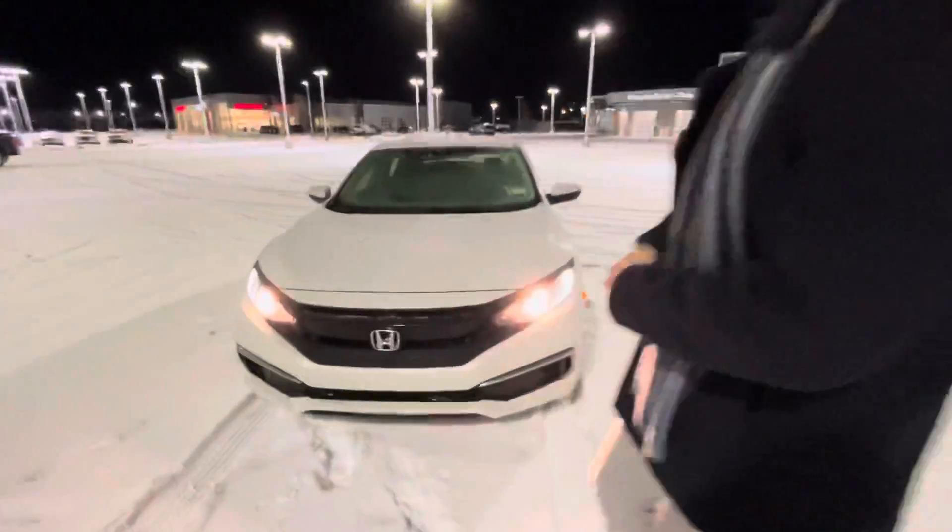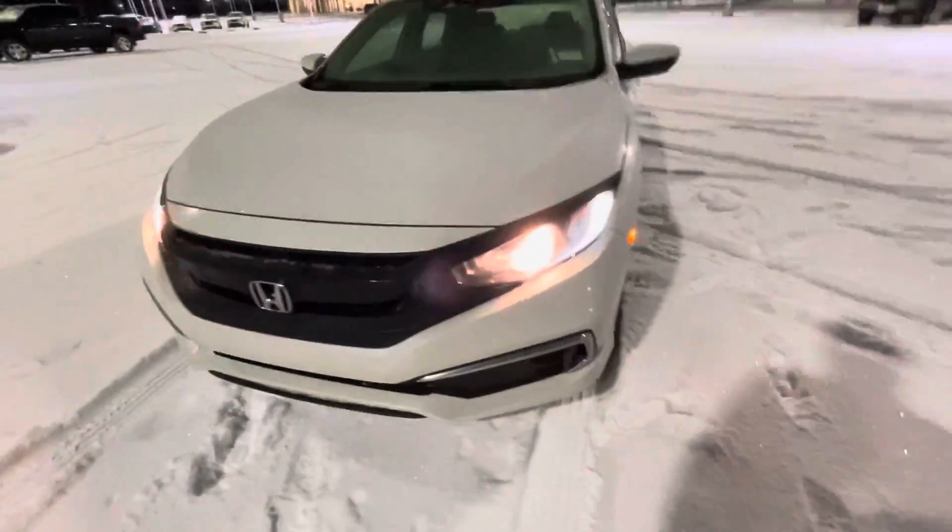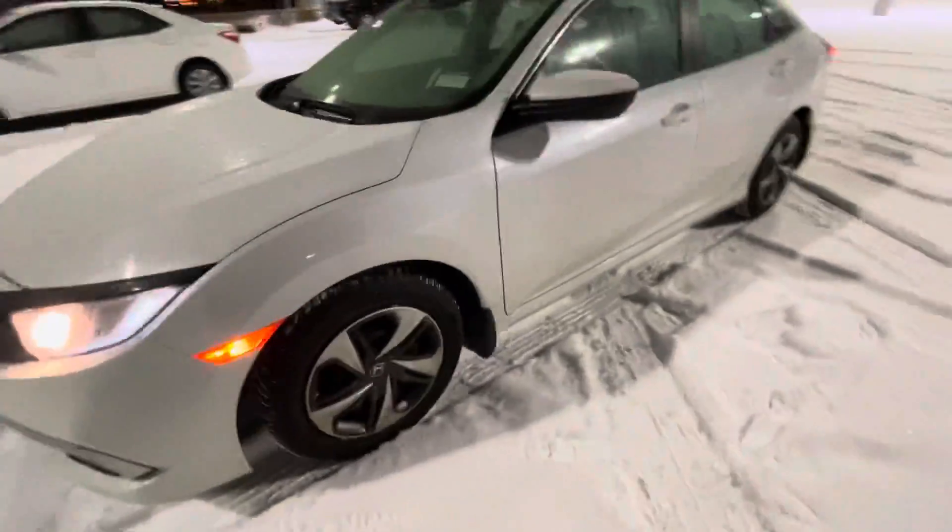Hello there, it's Mark here from LA Mazda. Just wanted to put a face to the name. This 2021 Honda Civic LX is absolutely gorgeous. Coming on the inside here, you get power locks, windows and mirrors, and your premium cloth interior.